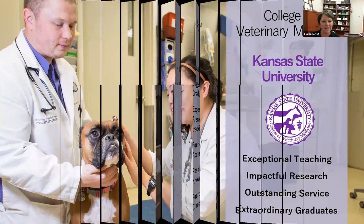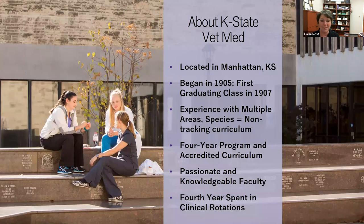Thank you, Martha. We're happy to be with you all today to talk about the College of Veterinary Medicine. We'll cover some information about applying and share statistics of who gets into vet school, so you can get started building experiences and know what to focus on. Kansas State University College of Veterinary Medicine is located in Manhattan, Kansas. The school began in 1905, our first graduating class was in 1907, making us the sixth oldest vet school in the United States.